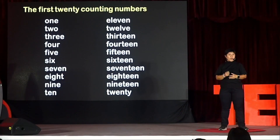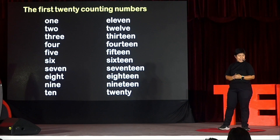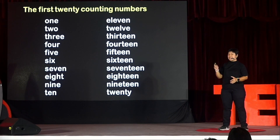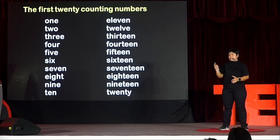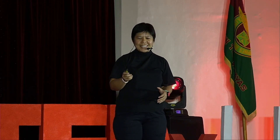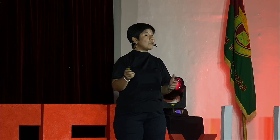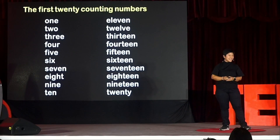Let's begin with counting the first 20 numbers. Let's do this together. We have 1, 2, 3, 4, 5, 6, 7, 8, 9, 10, 11 — is it hard? — 12, 13, 14, 15, 16, 17, 18, 19, 20. Those are the first 20 number names in English.